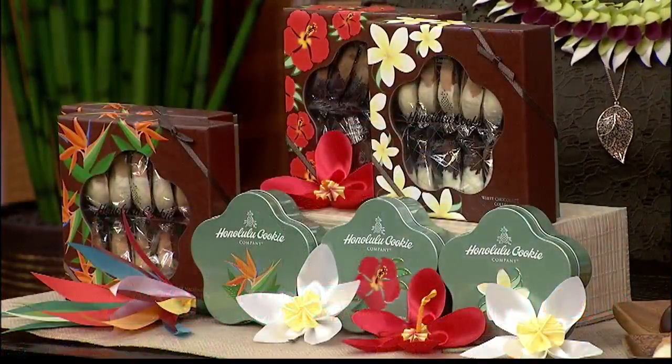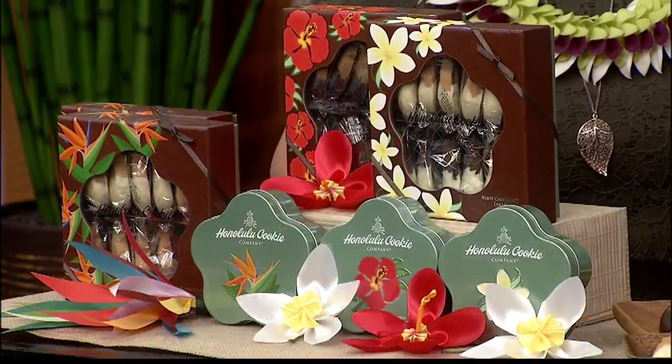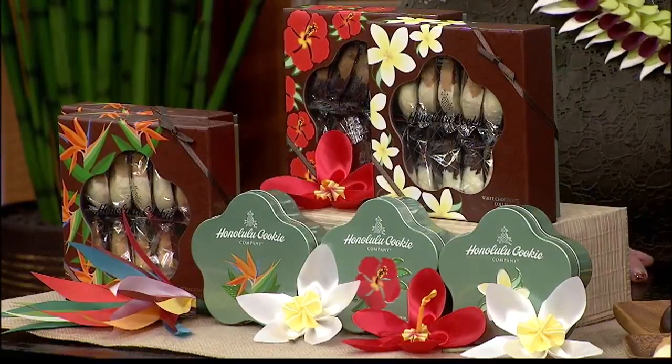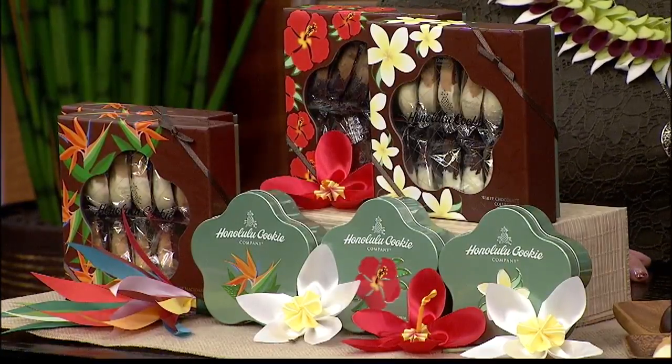Julie, thank you so much for being here. Before we go any further, I just want to know: has Honolulu Cookie Company brought back pumpkin? We absolutely have. White chocolate dipped pumpkin — and we have one way over here, so he has to earn his cookie before the end of the segment.